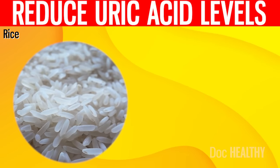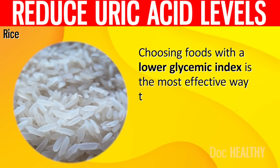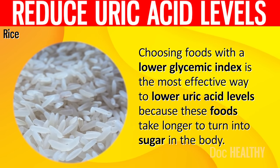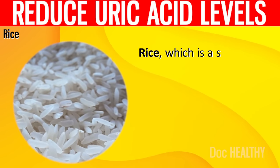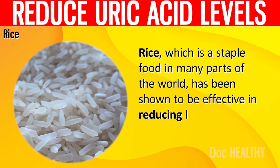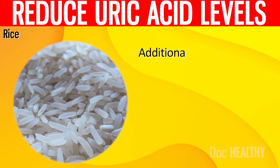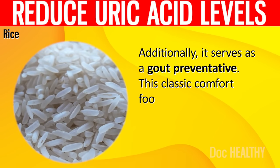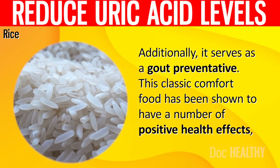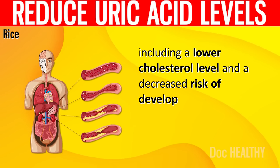16. Rice. Choosing foods with a lower glycemic index is the most effective way to lower uric acid levels because these foods take longer to turn into sugar in the body. Rice, which is a staple food in many parts of the world, has been shown to be effective in reducing levels of uric acid in the body. Additionally, it serves as a gout preventative. This classic comfort food has been shown to have a number of positive health effects, including lower cholesterol and a decreased risk of developing heart disease.